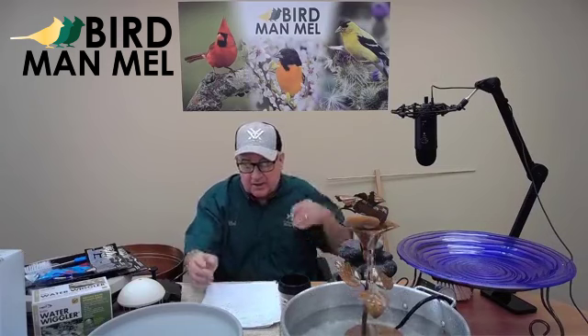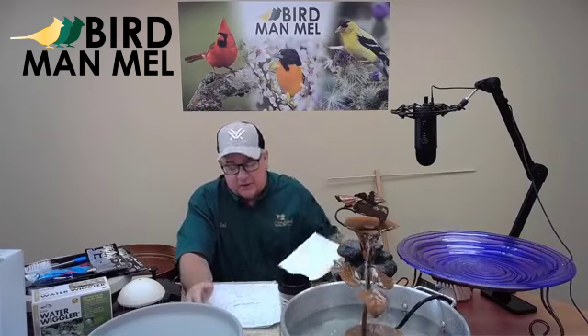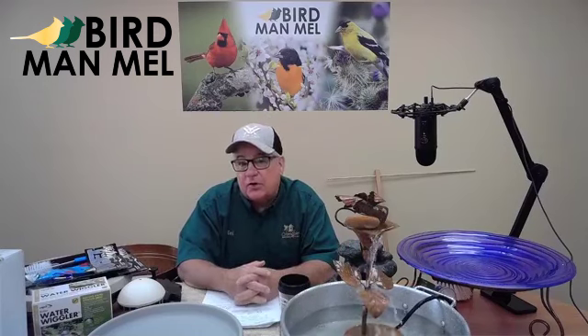I'm excited that we're going to cover some things that are fun and also not going to cost you a lot of money. Water's free. Think about the price of water versus the price of bird seed. In that way, it's going to be a way to attract a lot of birds but not cost you a lot of money. I'm a tightwad old German and I like saving money.